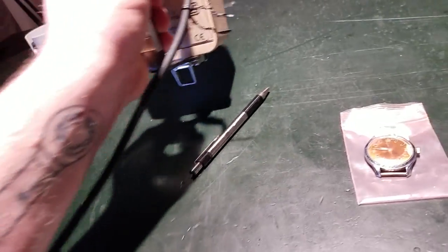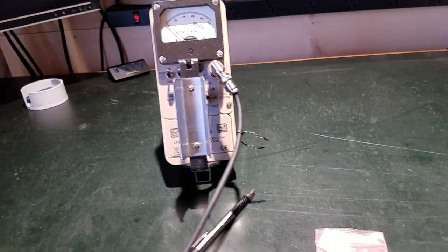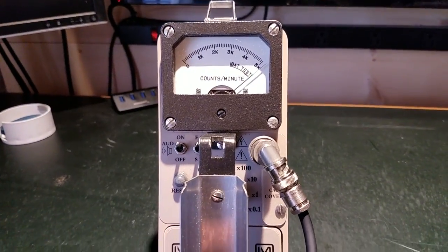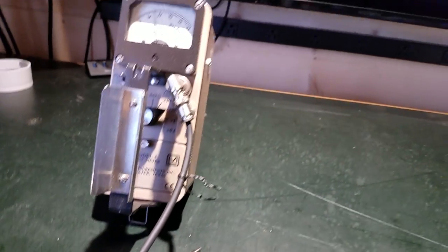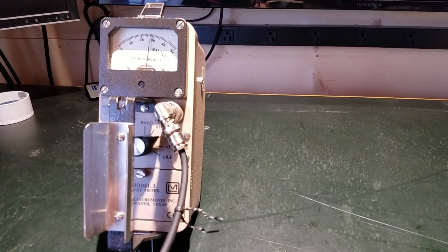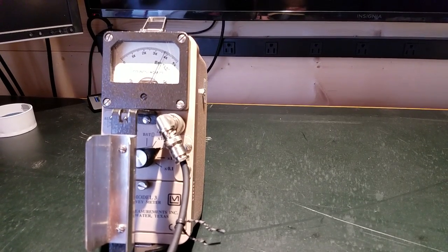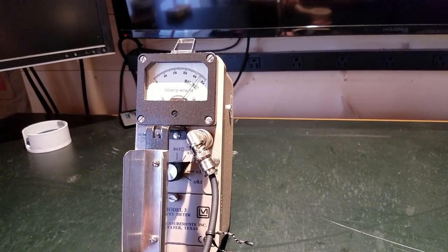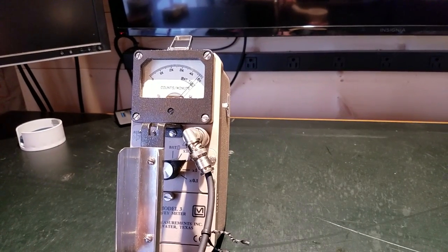We'll give it a quick go with the Ludlum Model 3 — turn the audio on. We've already buried the needle and I'm an inch and a half above the sample, so I'm going to go ahead and turn it up to times ten. That's about at a centimeter — seeing about 40,000 counts a minute, closing in on 50,000 counts a minute.